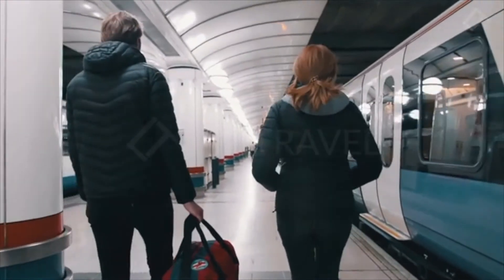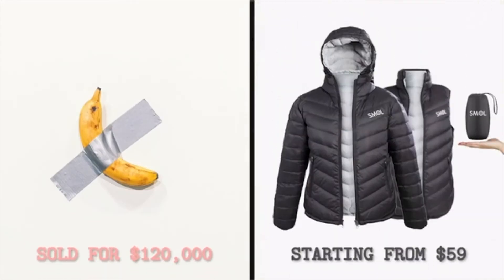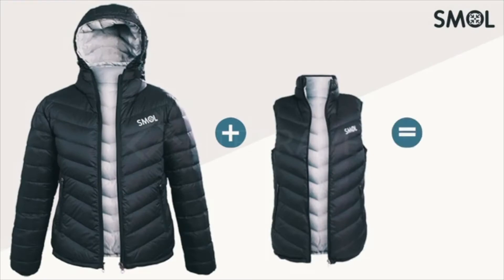Small keeps you warm, makes you look great, and packs super small — so it's a no-brainer. Be ready for your next adventure. Get Small.